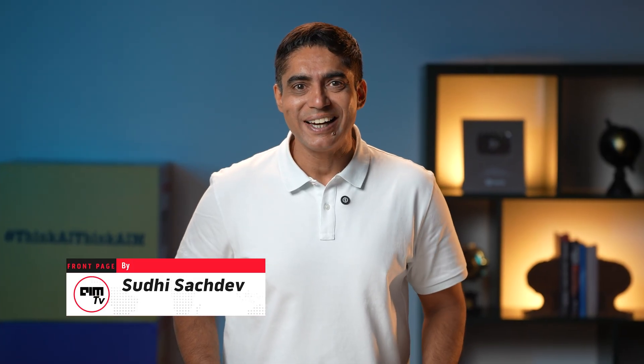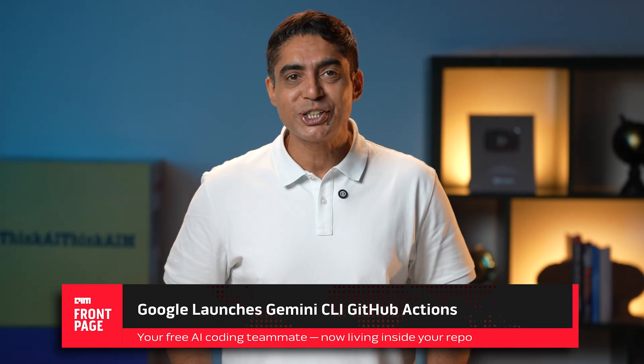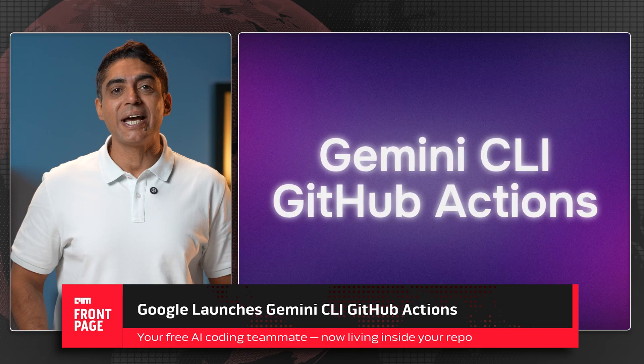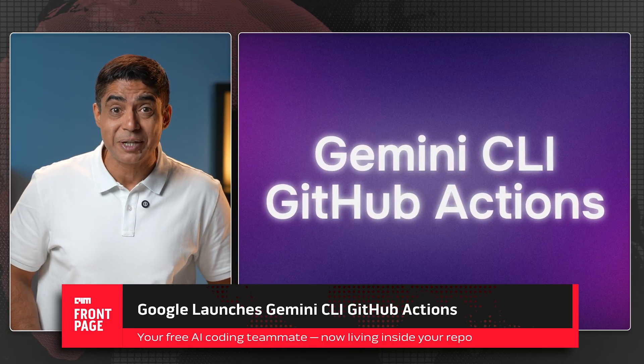Imagine a coding teammate that never sleeps, never complains, and doesn't ask for a raise. Basically, your new star developer just joined and HR didn't even notice. Google just launched an open source AI agent that lives inside your GitHub repo — and it doesn't just sit pretty.